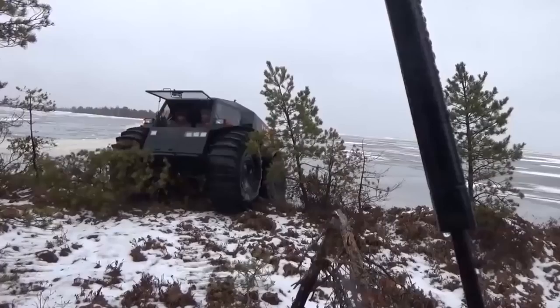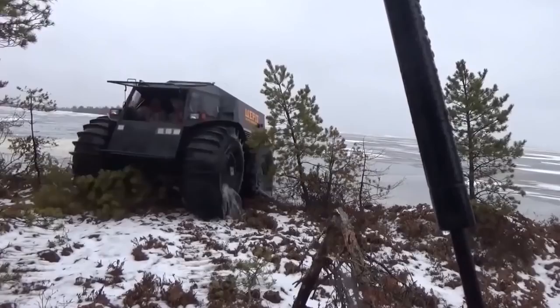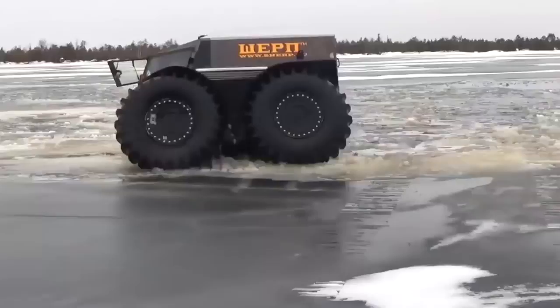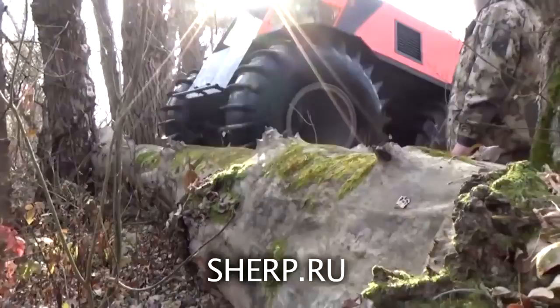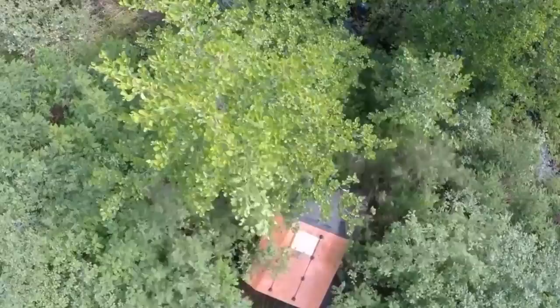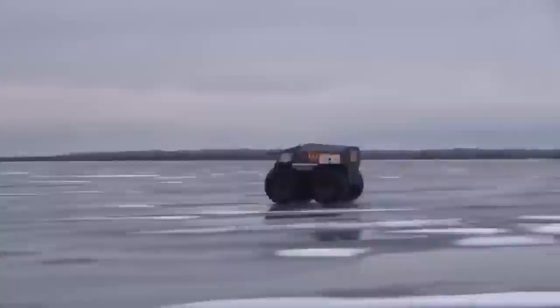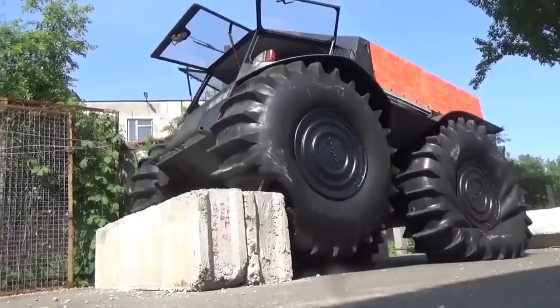Though it looks like an overgrown Tonka truck, this giant wheeled all-terrain king isn't something you'd let your child play with. This is the Sherp ATV from Russian technologist Alexei Garagashian. With wheels over 5 feet tall when fully inflated, the Sherp is designed to conquer virtually any terrain, including even the most undeveloped wilderness. With over 2 feet of ground clearance, Sherp's body easily clears many obstacles, and its massive self-inflating tires allow the vehicle to adjust to different ground features.